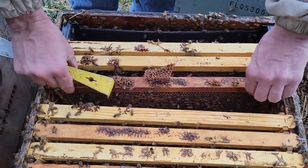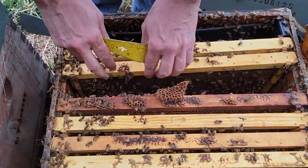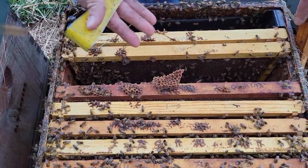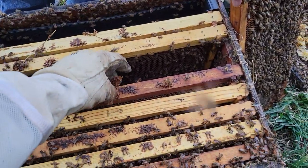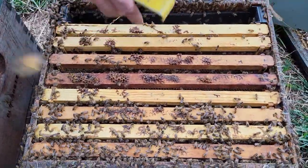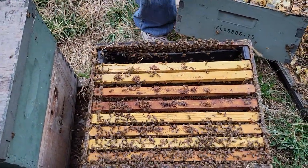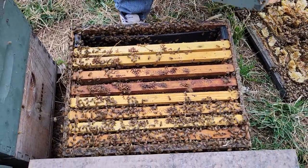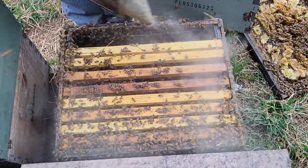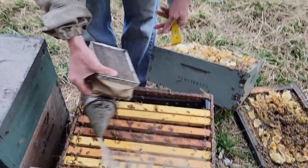As far as reversing — a lot of people ask about that. At other yards I did have to do some reversing, but we're into this bottom box. The top box is honey, the bottom box has brood. The point of reversing is to give the queen a place to go lay — she's already been down here laying. If your bottom box is totally empty, go ahead and reverse. You do not want a partially-filled bottom box then reverse it, because you don't want a gap in your brood.